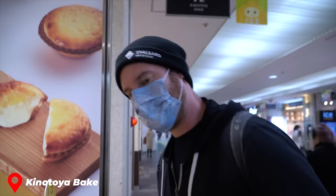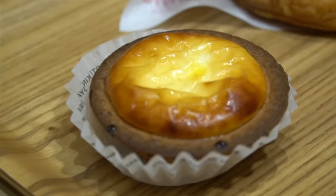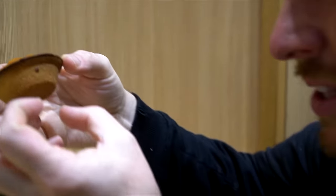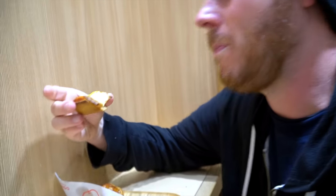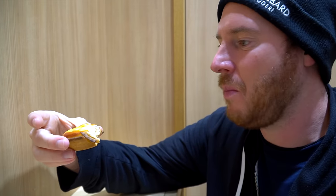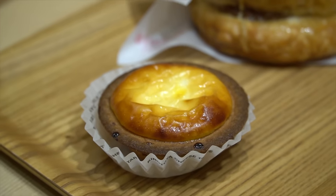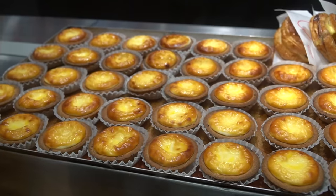Dessert? This place is called Kinatoya Bake. Everything they have looks delicious. It's soft and fluffy with a really solid crunchy crust underneath — this is a weaponized dessert. This egg cheese tart thing had me at a total loss for words, which many of you know is really hard to do. It was that good. I couldn't figure out how they managed to make the tart part so crunchy but keep the cheese part so soft and creamy.